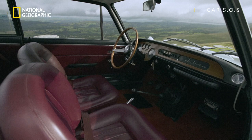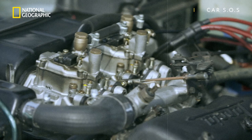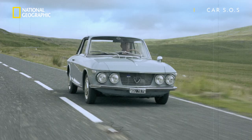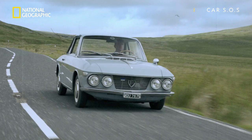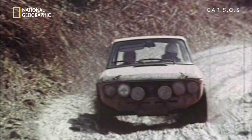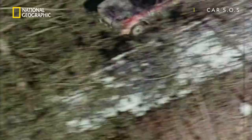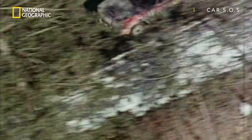But the Fulvia's beauty went beyond its sharp Italian suit. Launched with a perky 1.3 overhead cam V4 engine, mounted at an angle to squeeze it under the low-slung bonnet, and which could pull around 100 brake horsepower. The Fulvia proved devastating in motorsport, with the more potent 1.6 HF model victorious on the world rally stage time and time again, right up to 1973.